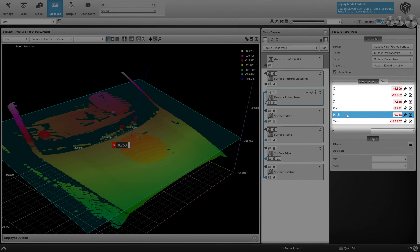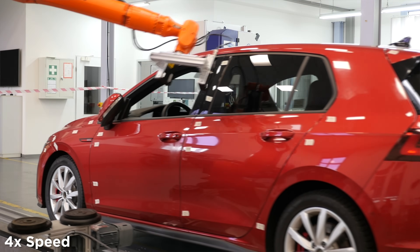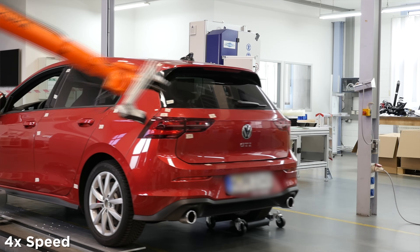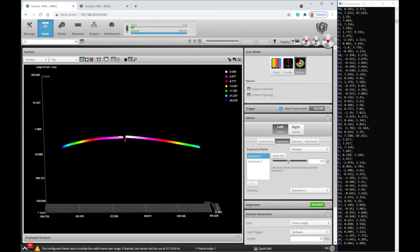That information is then relayed to a KUKA robot arm, allowing our buddied BlueLine Gocator 2440s to make detailed gap and flush measurements. Buddied sensors are networked to automatically generate a single, high-accuracy 3D scan of the target. This configuration also solves for any potential occlusions on the scanned target.